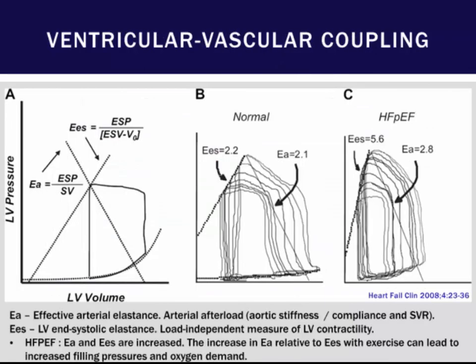Another feature seen in elderly patients is ventricular-vascular decoupling. Generally, the myocardium must keep up with the arterial system. If the arterial system has higher afterload due to aortic stiffness, decreased compliance, and higher SVRs, it may pose a higher afterload to an already deranged heart, leading to pulmonary vascular congestion and exercise intolerance.